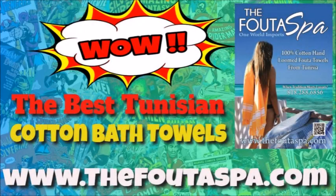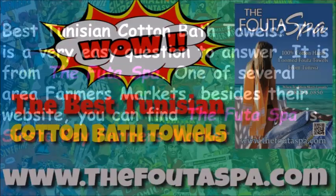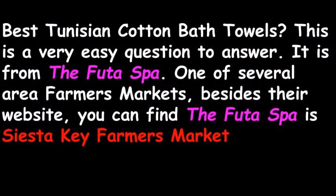Where are the best Tunisian cotton bath towels? Go to www.thefootaspa.com for additional information and pricing. This is a very easy question to answer — it is from the Foota Spa, one of several area farmers markets.